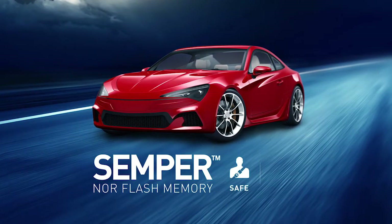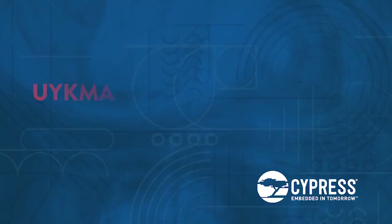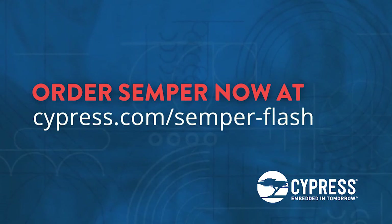With the proven safety and reliability of Semper NOR Flash, consider your automotive design problems solved.